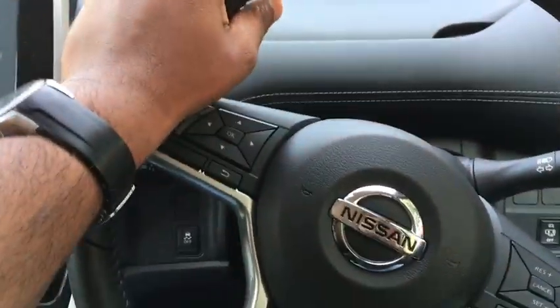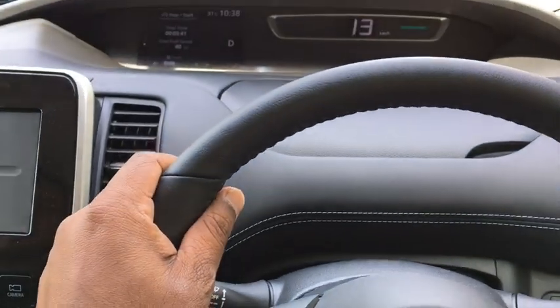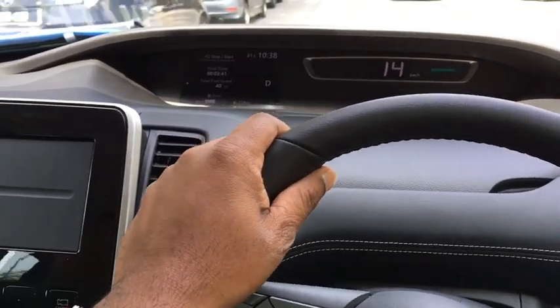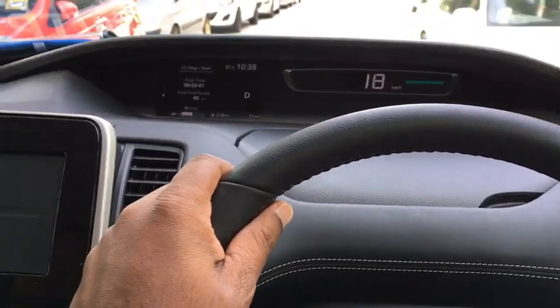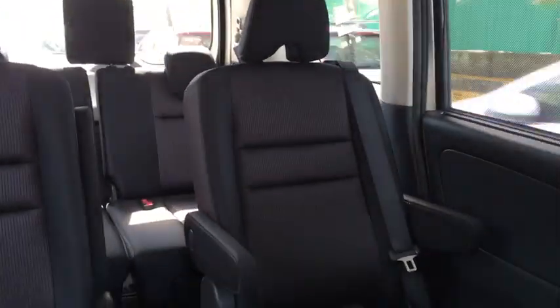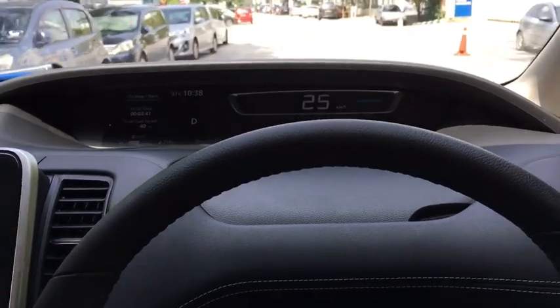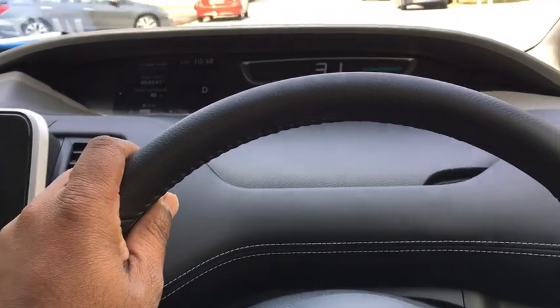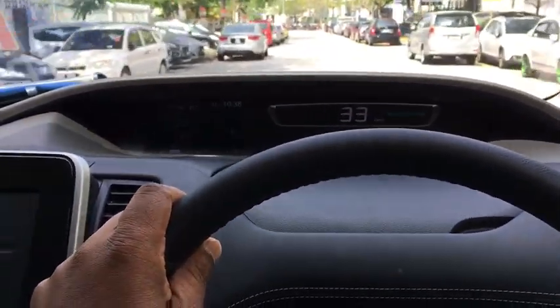We're in the all-new Nissan Serena — yes, it's all new and about to be launched. We're getting a quick test drive in this two-liter family MPV, a luxury family MPV. If you look behind, you'll see this vehicle has got everything your family needs without having to buy a big bread box. It's got six airbags and it's going to cost just under RM140,000.